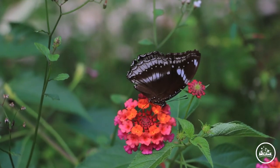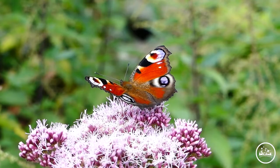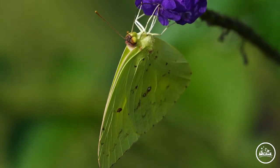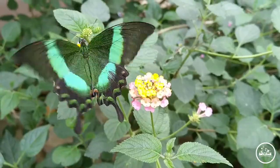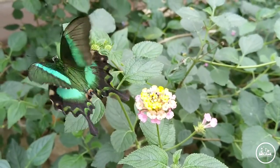Butterflies also help us in many ways as well as keeping the mind fresh and stable mental health. They also increase the natural beauty by attracting tourists from different countries. So we should take care of this natural beauty so that it doesn't become extinct in any way.